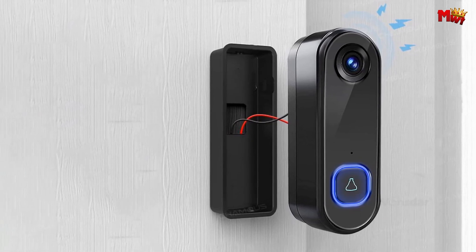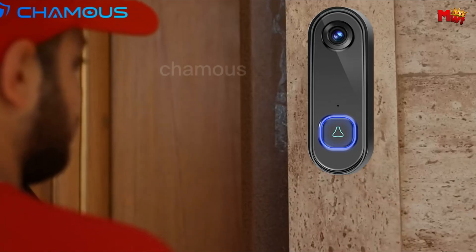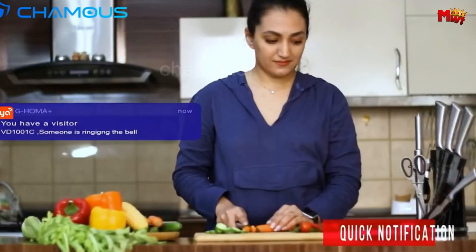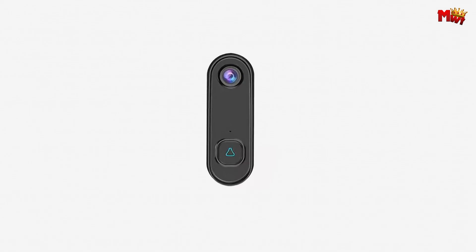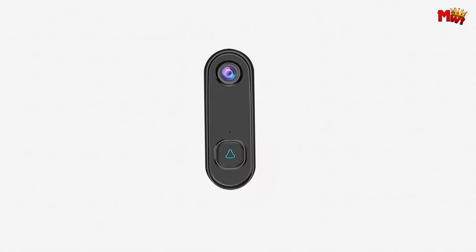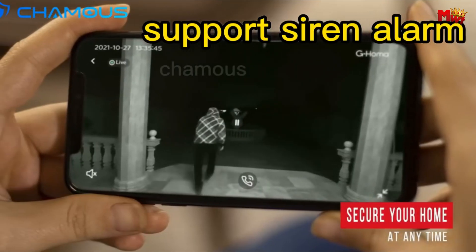Thanks to its mobile phone remote fast wake-up feature and 2.4 GHz Wi-Fi connection, you're instantly alerted to any activity at your doorstep, putting you in control no matter where you are. And with high-quality two-way talking and noise cancellation, you can communicate clearly with visitors, whether it's a delivery person or a loved one arriving home.